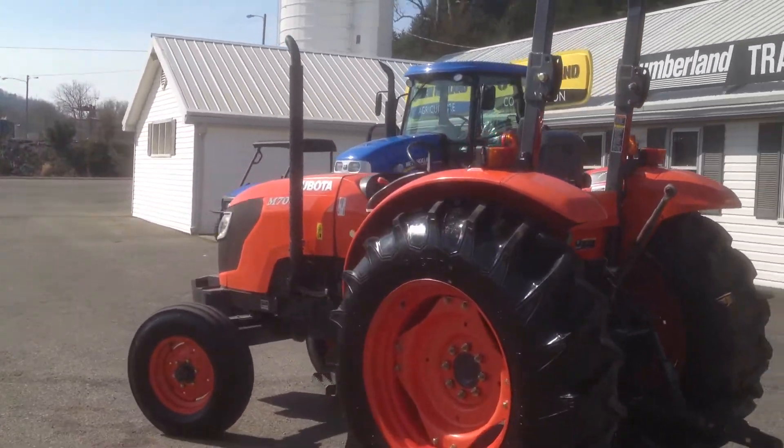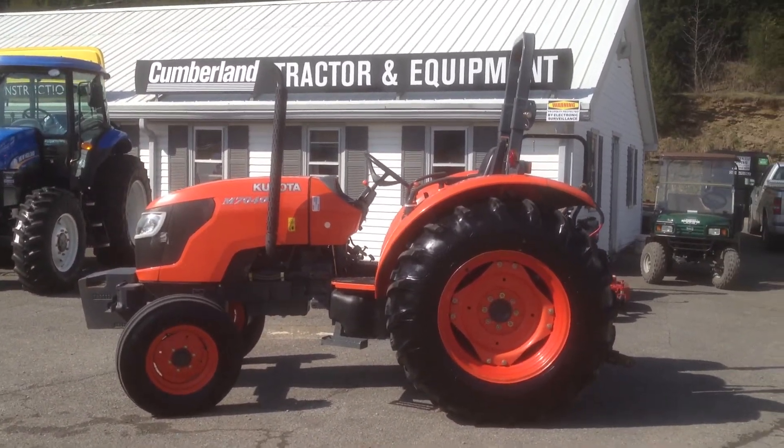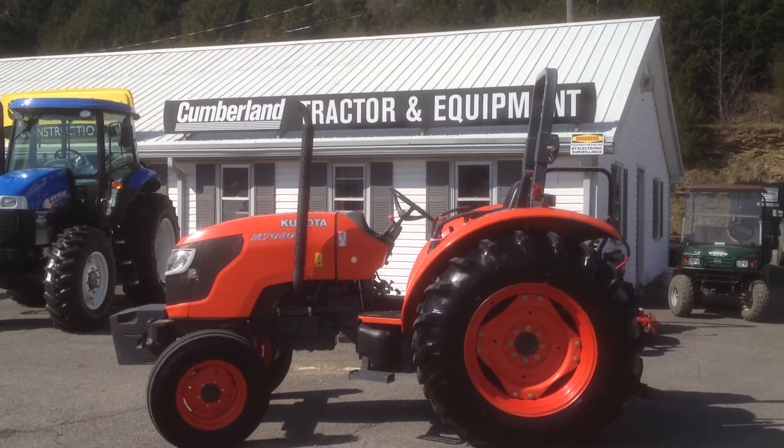Give us a call here at Cumberland Tractor. Asking price on it is $15.9. Give us a call here at 866-902-7800. Thank you.